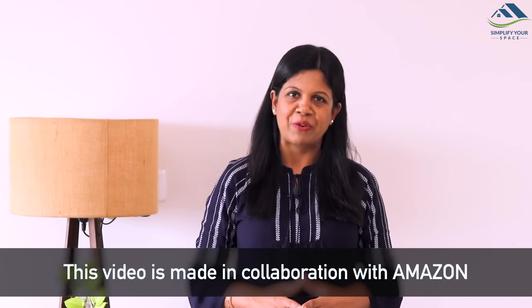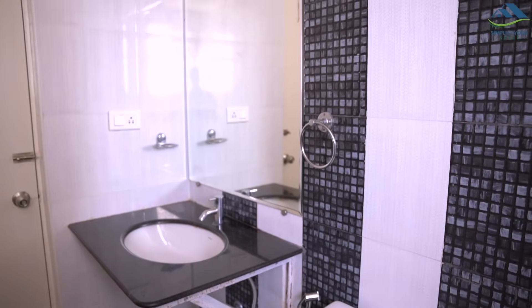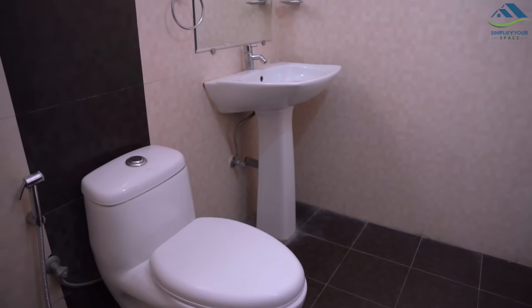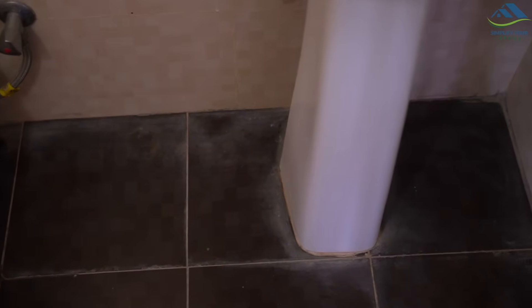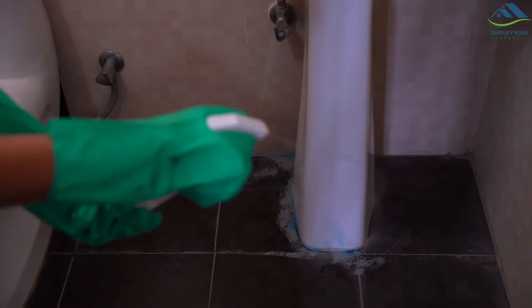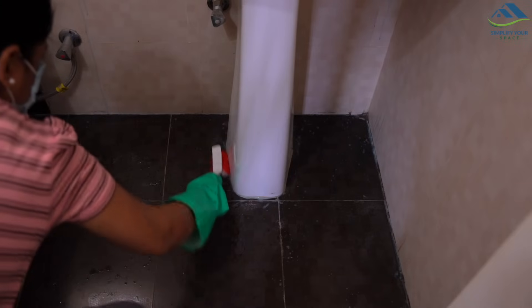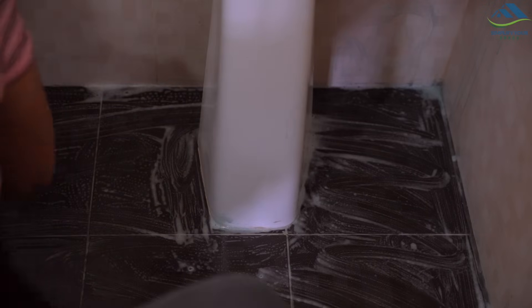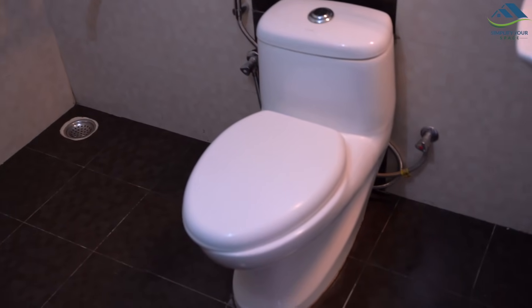Today's video is made in collaboration with Amazon. Let's get started. I am going to show you the organization of two different bathrooms. In the bathroom, there were a lot of limescale deposits on the floor and tiles, which thankfully I was able to clean with Wookie limescale spray that I also used earlier in my kitchen cleaning video. Now the bathrooms look much cleaner.